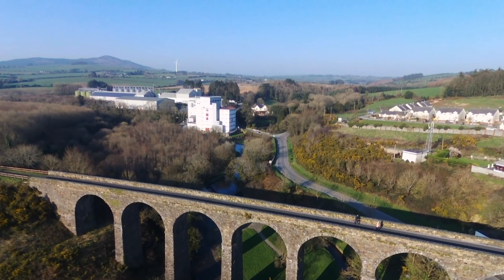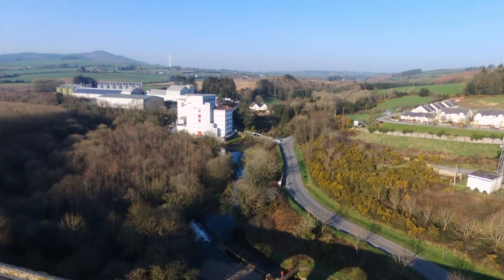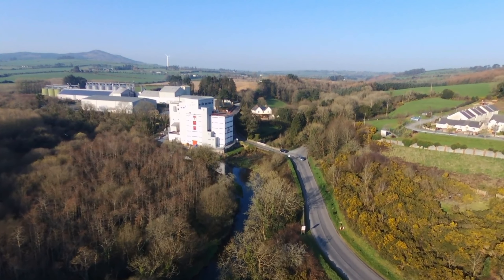So this is Waterford Greenway. It's in Waterford, County Waterford. It's a viaduct — used to be a train line between Waterford and County Cork, and it's since been disused.